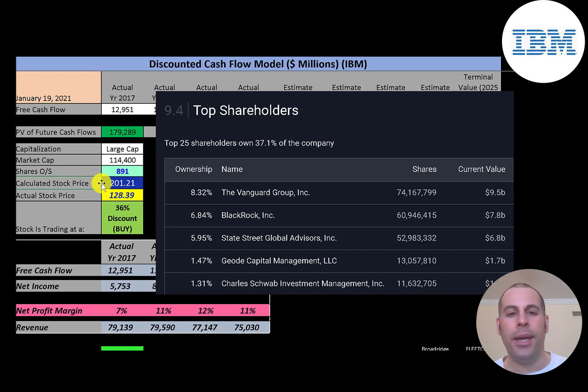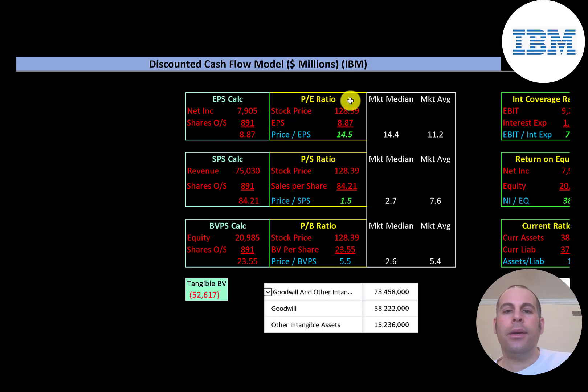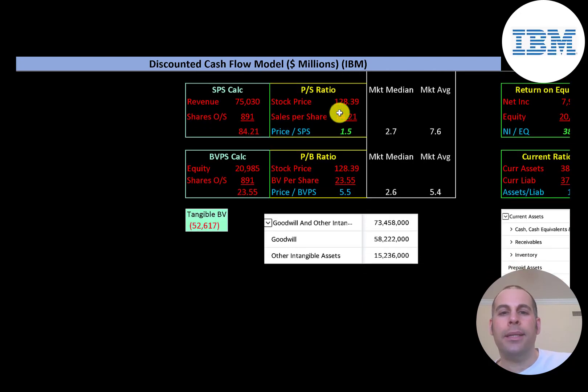Let's look at the financial ratios. The average P/E in the market is 11.2 and the median is 14.4. P/E is stock price over earnings per share — earnings per share is net income over shares outstanding. IBM has a 14.5 P/E, which means investors are paying $14.50 for one dollar of earnings. Price-to-sales is stock price over sales per share — they're at 1.5, which is much better than the median average.